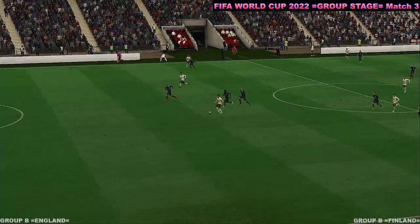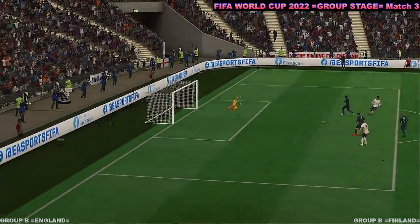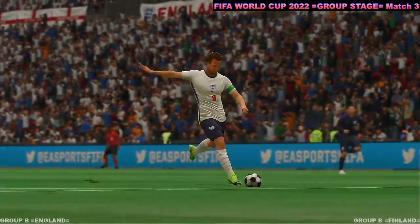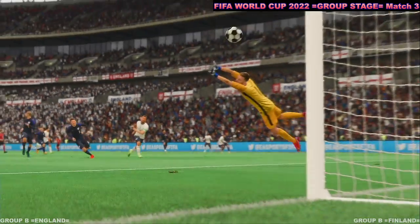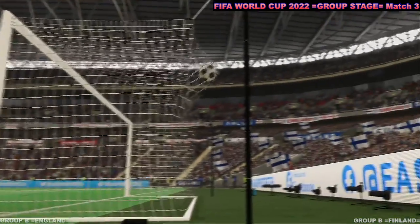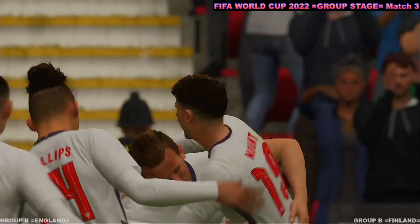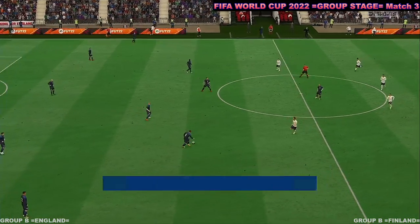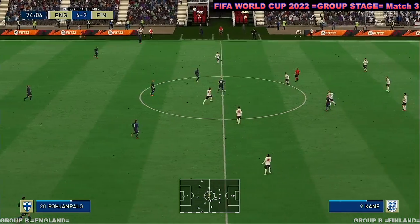Well, here it is: one-versus-one against the keeper, and the outcome was never really in doubt — he never looked like missing that. And as they restart the game, it's fair to say the gulf in quality between the two sides has been huge.